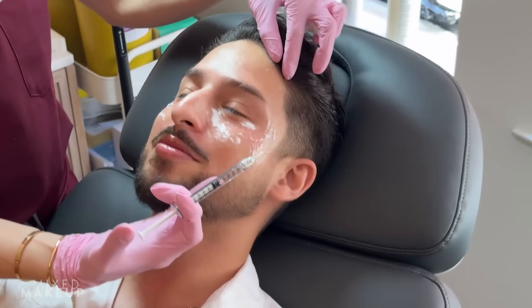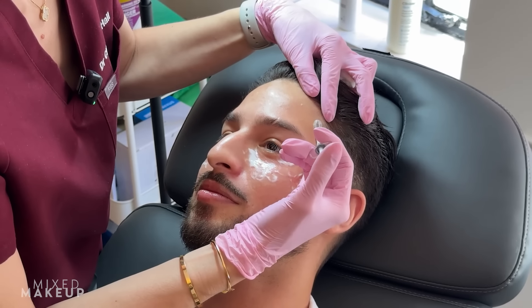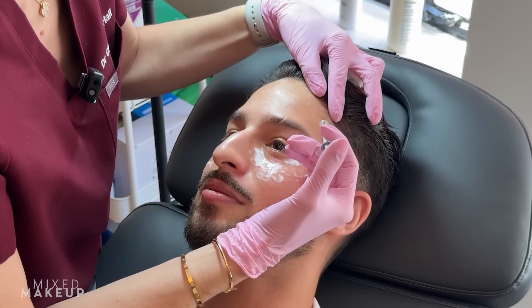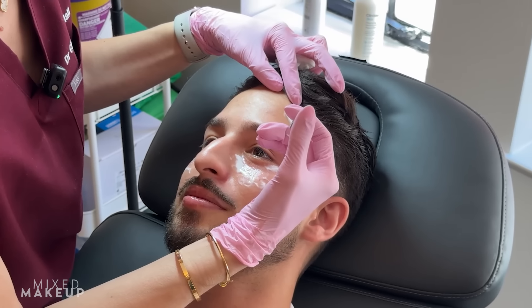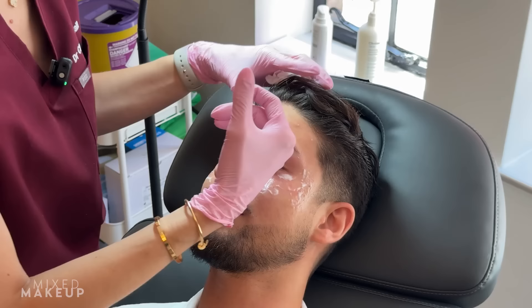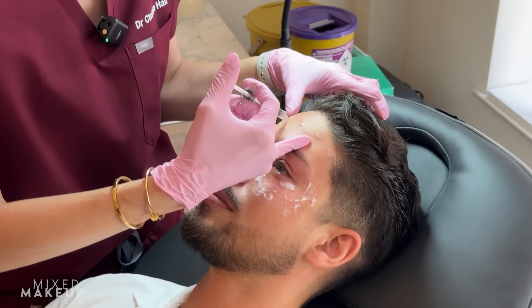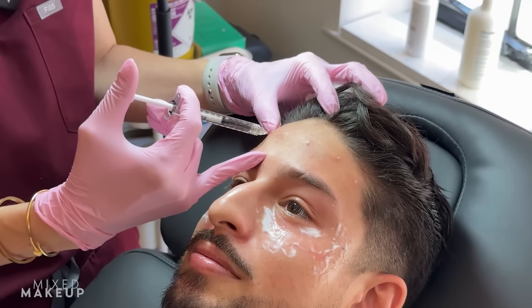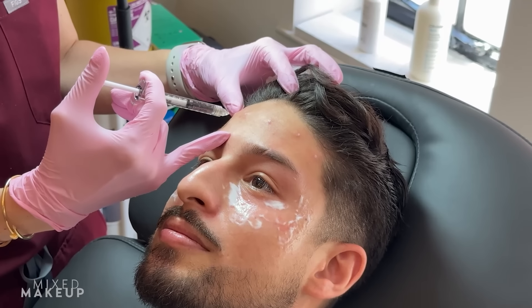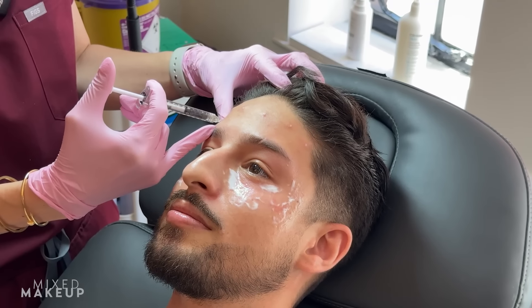Six little injections. If I start crying, don't panic. Turn your head this way. Three, two — and you're not going to. And we're putting such small amounts. The idea is that you'll still have movement because your lines are not deep. We don't need to go crazy. Done.